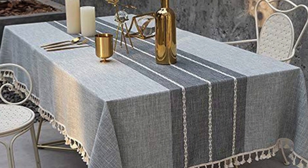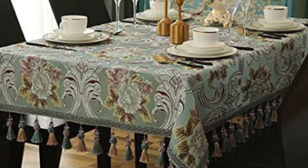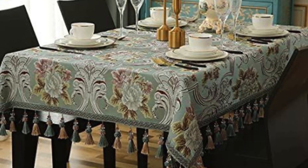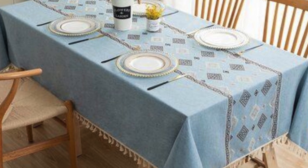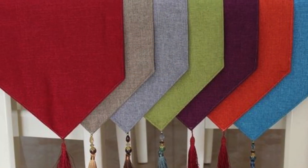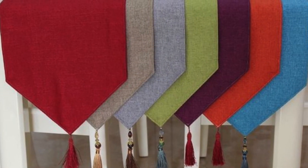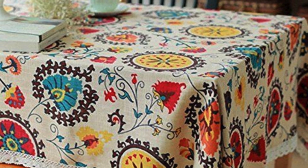Textured fabrics are perfect for formal dining settings. Additionally, eco-friendly options made from sustainable materials are gaining popularity, catering to the environmentally conscious. Customizable covers with personalized designs offer a unique, bespoke element to your table setting.